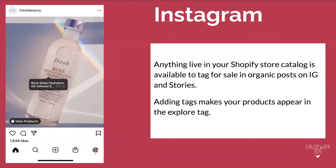On Instagram, anything live in your Shopify store catalog is available to tag for sale in organic posts on Instagram and Instagram stories. Adding tags makes your products appear in the explore tab, and the more tags you have per product post, the more engagement you'll receive. A lot of the content featured on these posts will look like highly produced product photography. UGC is also great to leverage for these initiatives — everybody wants to see themselves before they buy products. This transaction can occur natively on the app, or you can direct them to your website, making it easy to upsell with bundles or get a quick sale.